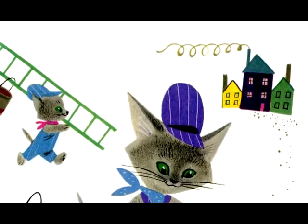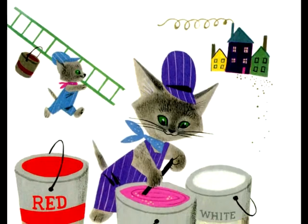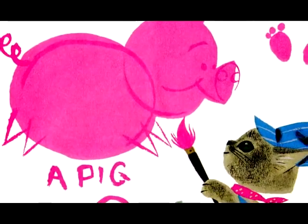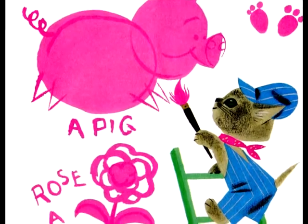Brush mixed red paint and white paint together. And what did that make? It didn't make green, but it made pink. Pink as pigs, pink as toes, pink as a rose or a baby's nose.